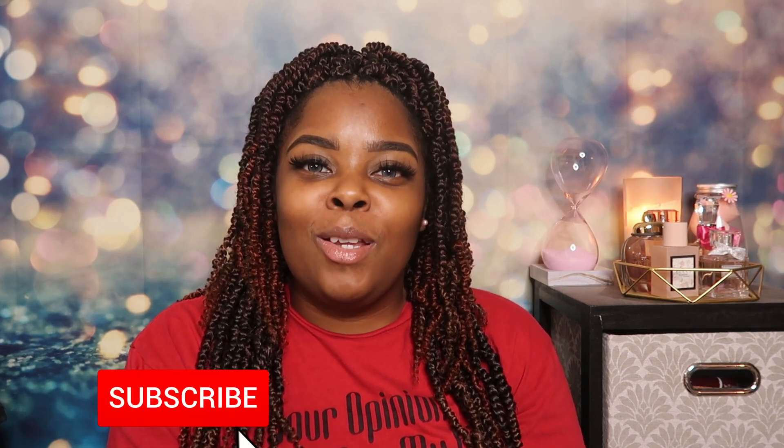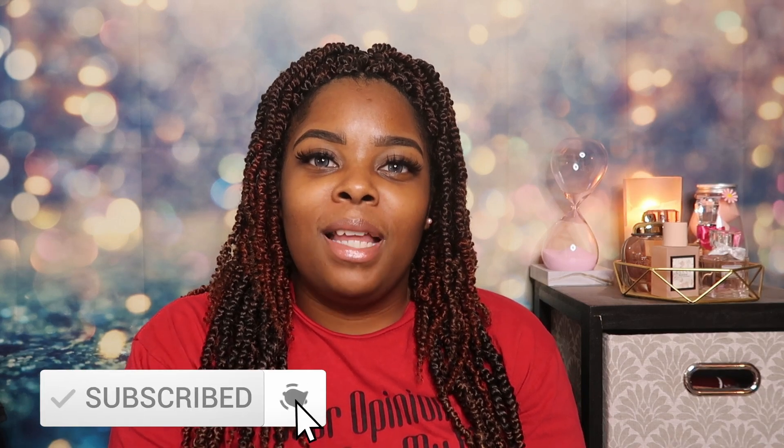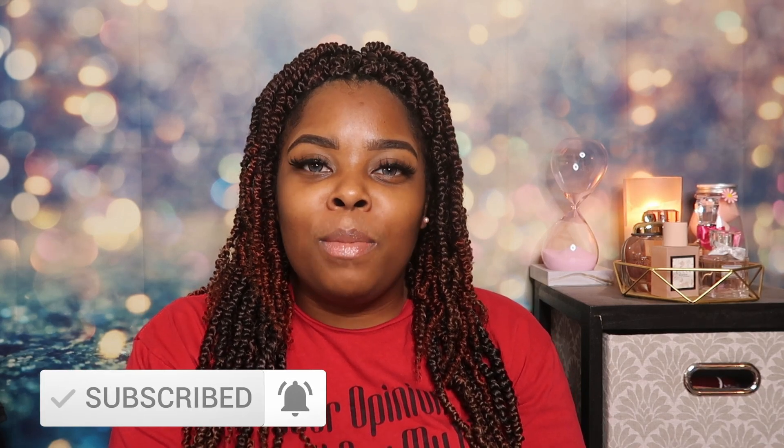Hey guys, welcome back to Palli Therapy! If this is your first time stopping by, my name is Keilah. In today's video I'll be showing you guys some products that I picked up from Ulta — these are some of my favorite products that I swear by and use every day. I hope you're interested, and please subscribe — I post videos every week and I promise you don't want to miss them.